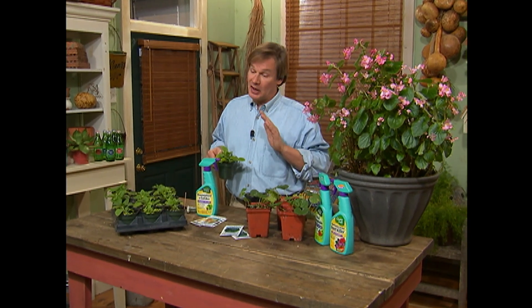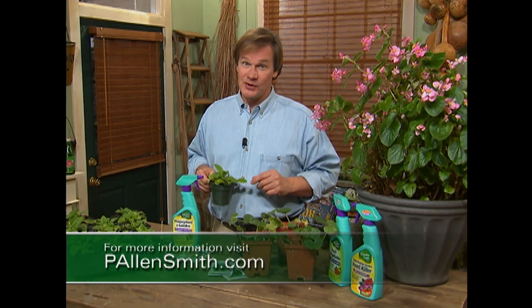As we've seen, if you take a few preventive measures in the garden, you can save yourself a lot of work and a lot of headaches, which takes us back to that old adage — a stitch in time saves nine. This is all the time we have for today's show. I hope you've enjoyed it as much as I have. Now, if you want that recipe for chicken, which is delicious, check out my website, pallensmith.com. Until next time, from the garden, I'm Alan Smith.